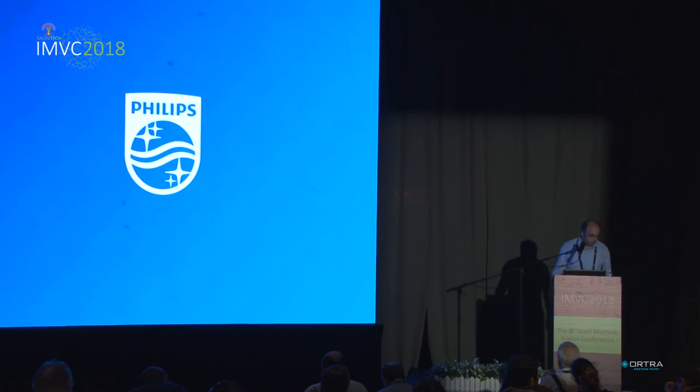We have time for maybe one question. Okay, I guess everything is clear. Thank you, Moti, and let's again thank all the speakers. Have a great rest of the day.